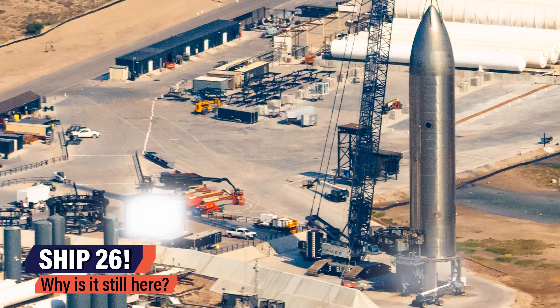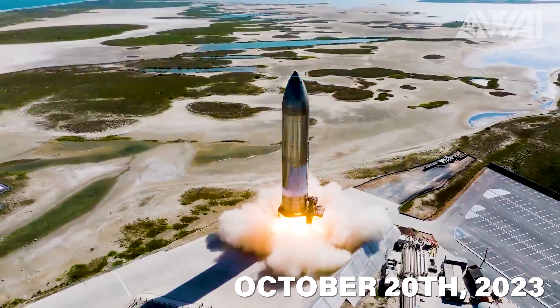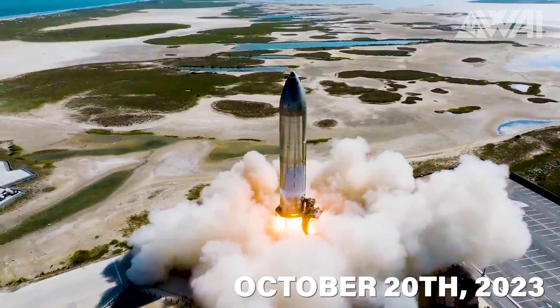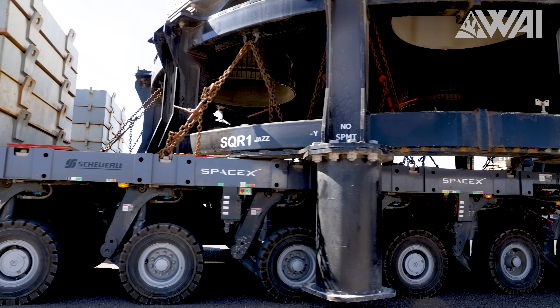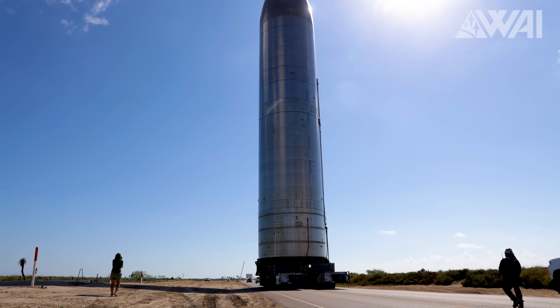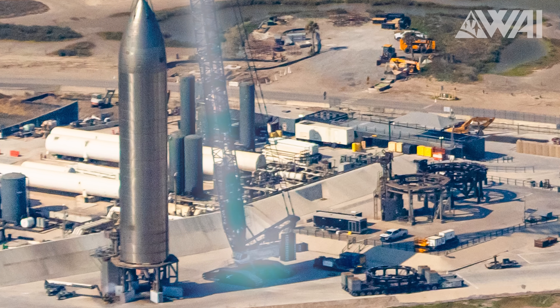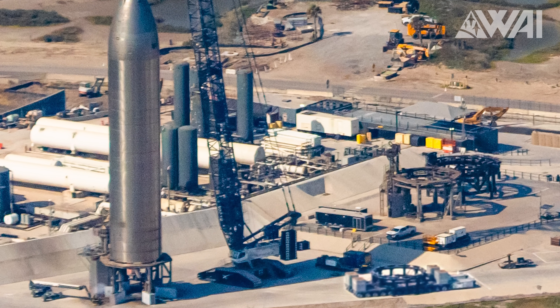Shifting our gaze to suborbital pads A and B, Ship 26 remains stationed at its test stand. After completing a deorbit burn static fire, we anticipated its move to the rocket garden. While this move hadn't transpired at the time of this recording, it's possible that as you're tuning in, Ship 26 has already left the launch complex. With this prototype being attached to a crane and the proximity of the SPM transporter equipped with a ship stand, it doesn't take a detective to deduce that the rollback is imminent.